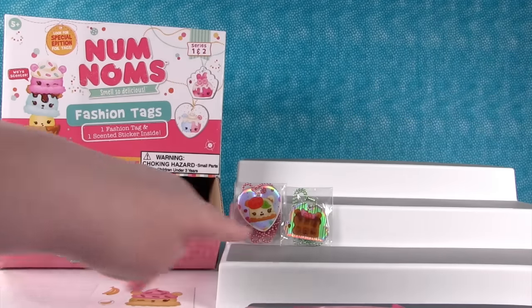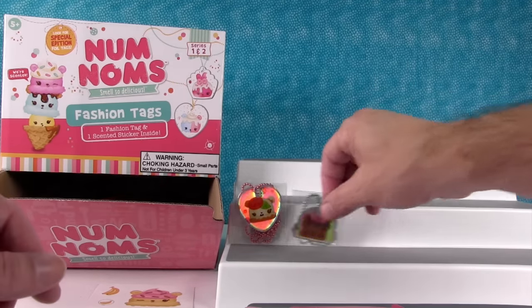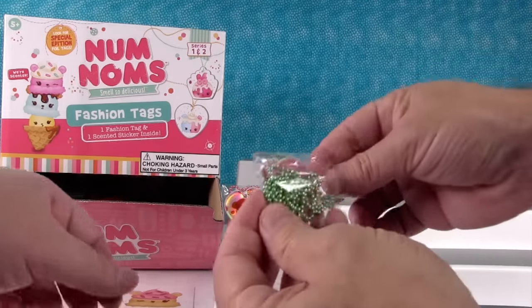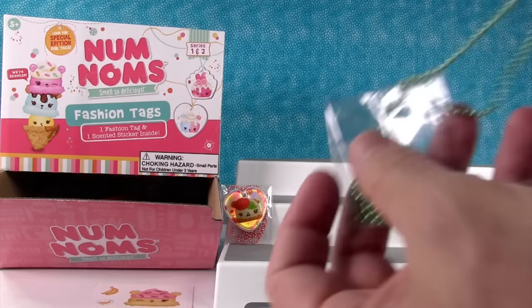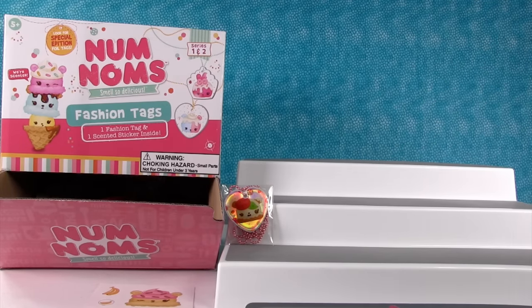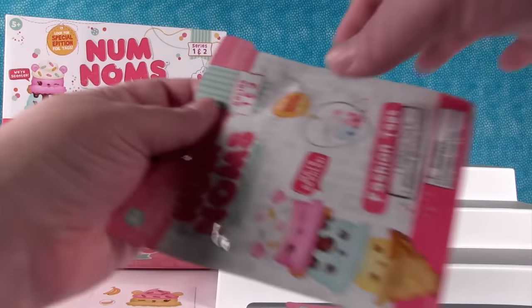Are the tags scented or just the stickers? We've got to find out. Paul's going to open it — sniff it. No, the tag is not scented. I would think it would be hard to scent the tag. So just the sticker is scented.